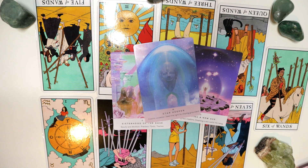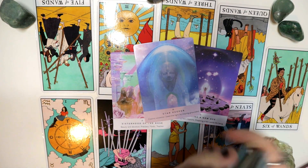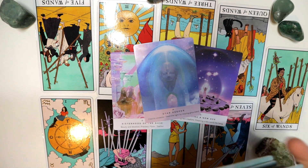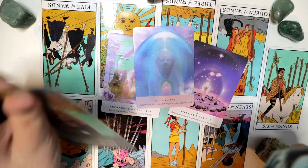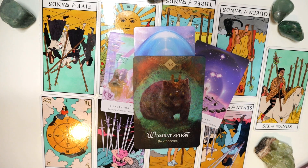From the Spirit Animal Oracle for Pile 2: Wombat Spirit — be at home. There might be a possible stay-at-home job or a project they're working on at home. There was a message earlier about getting extra money from various sources, so for you that might be doing something at home away from your normal job to gain extra money on the side. For others, this could just be making yourself at home at work or being in a work environment that you feel safe and comfortable in.